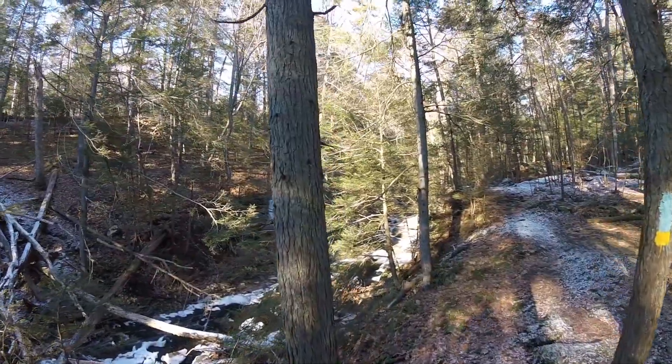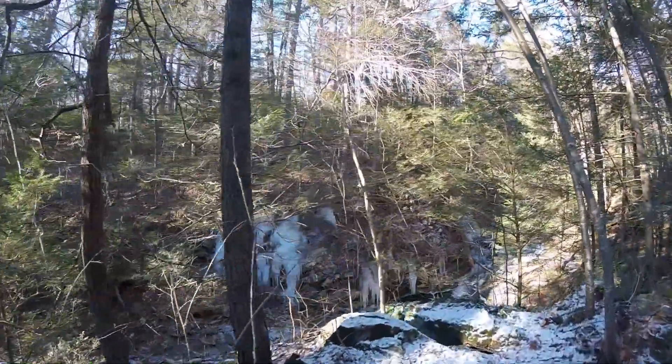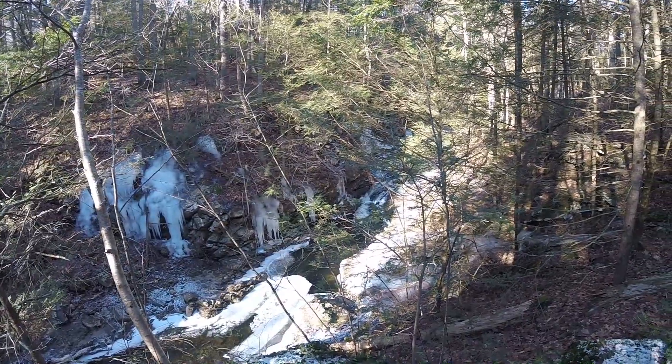I guess you could say this is officially my favorite trail so far in the park. And for those who are watching from the area, this is the orange and blue trail on the east side of the park.